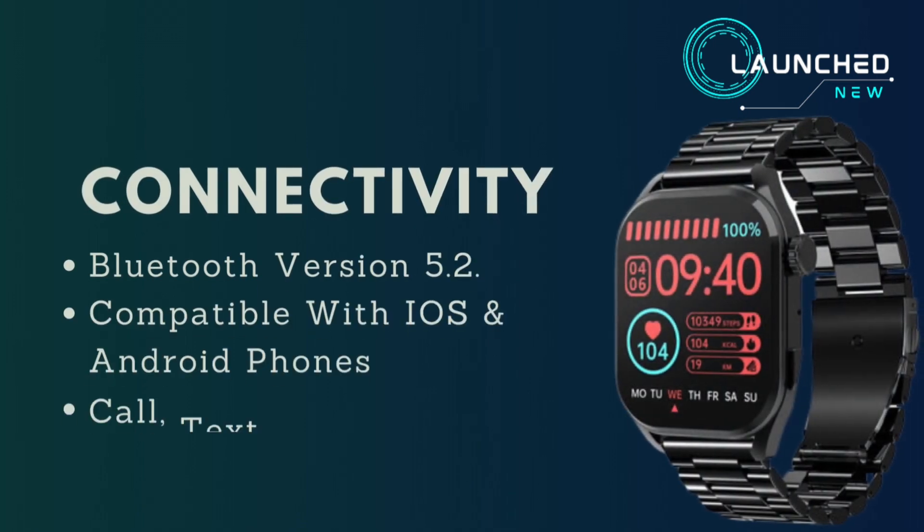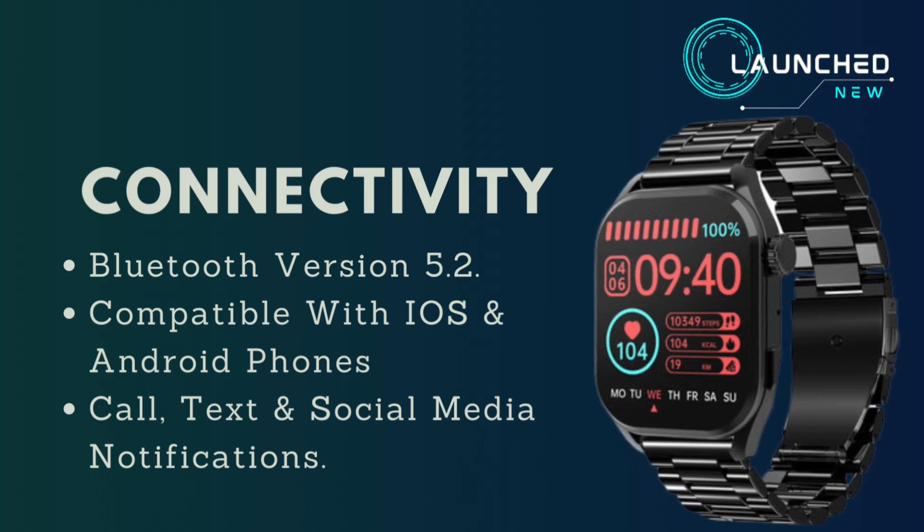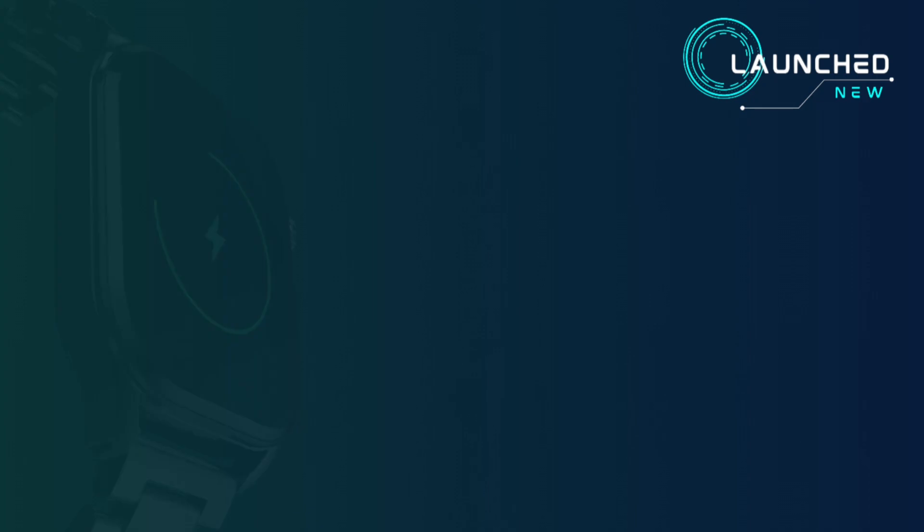For connectivity, it uses Bluetooth version 5.2 and is compatible with both iOS and Android phones. It also delivers call, text, and social media notifications.